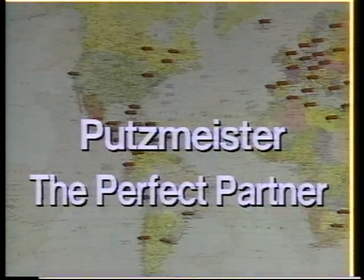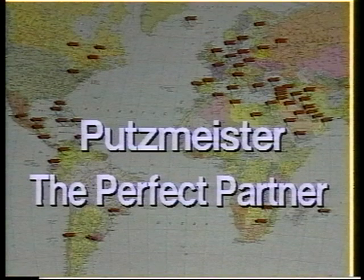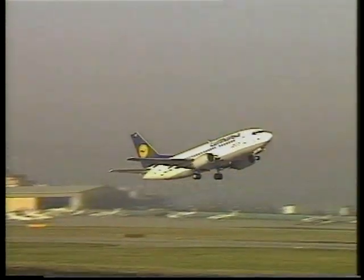Putz Meister is your reliable partner worldwide. Putz Meister branches and service partners available worldwide guarantee closeness to the customer and competent, quick assistance in case of need. Have a shiny future with Sky Wash.